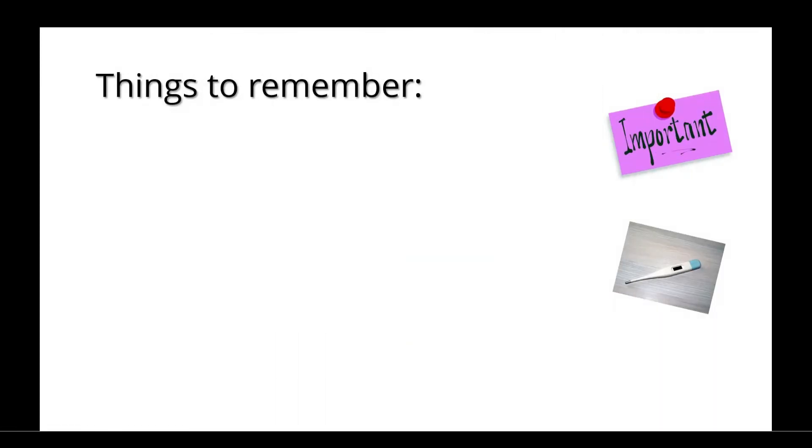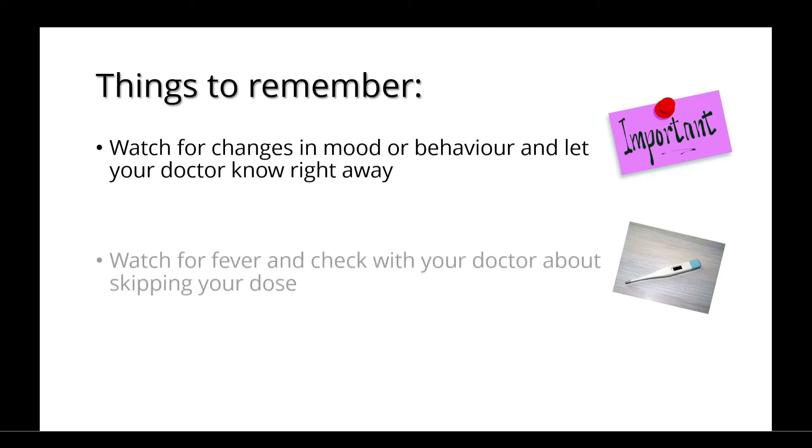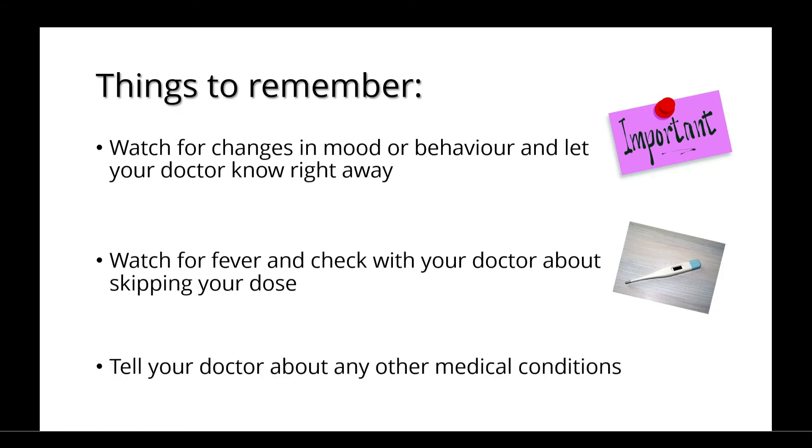There are a few things to remember when taking Belimumab. It's important to watch for any changes in your mood or behaviour and let your doctor know right away if you experience this. You should also watch for fever and check with your doctor about skipping your dose. And you should tell your doctor about any other medical conditions you have or any changes that arise.